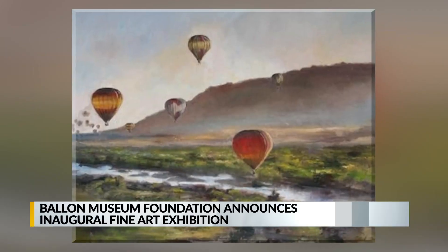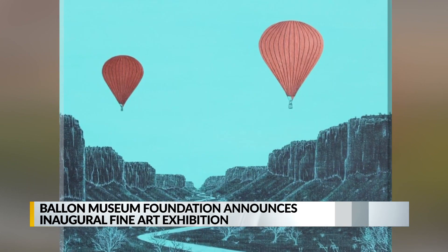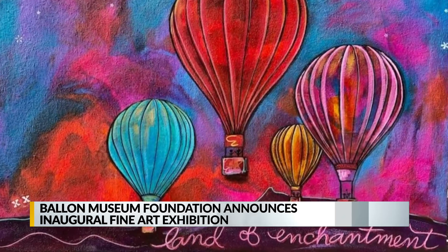Artwork celebrating hot air balloons is now on display at the Balloon Museum. The exhibit features artwork showcasing balloons in a variety of settings. They were selected as part of an international competition, with a jury of artists and Balloon Museum leaders picking the best entries. It includes local and international artists.